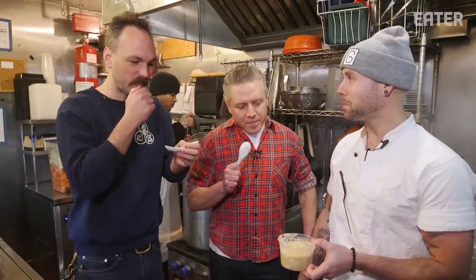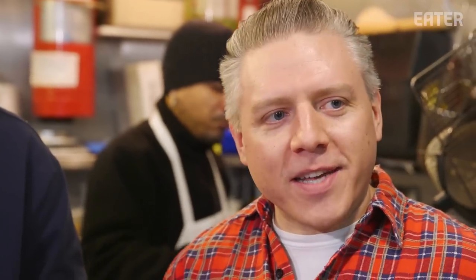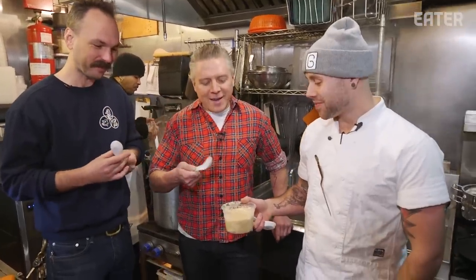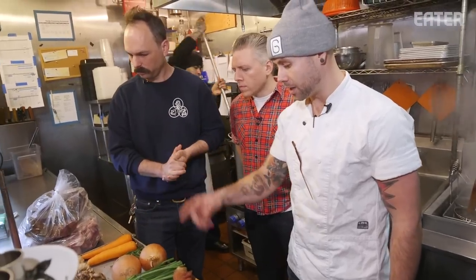Wow, that really has an amazing texture — it just melts right away. You know when you make a turkey sandwich the day after Thanksgiving and there's like leftover gravy? We're going to throw in the pork bones and the pig's feet first and get those going.